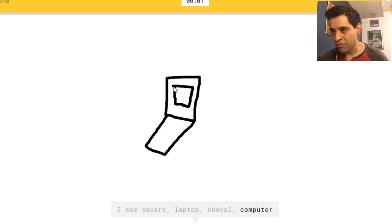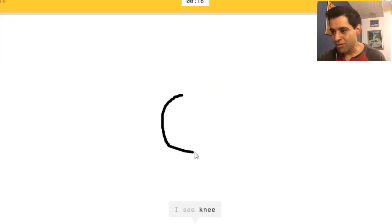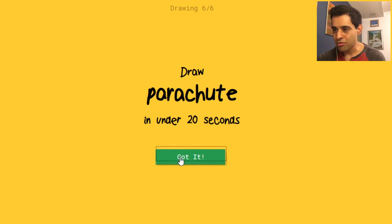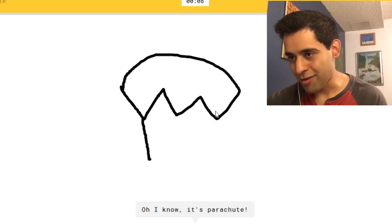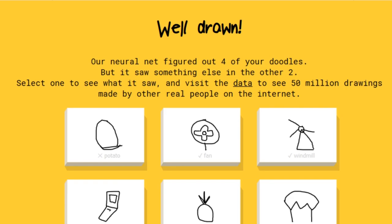Cell phone — let's see if we can throw it off by doing one of those old Nokia phones. Or diving board... or shovel or computer, or diamond. Sorry, I couldn't guess it — it was a bad phone. I couldn't guess a Nokia phone, so I guess the hipsters haven't got here yet. Draw a pineapple — who lives in a pineapple under the sea? I see circle, or pear, I see onion. Oh, I know it's pineapple! Finally — a parachute, oh that should be easy.